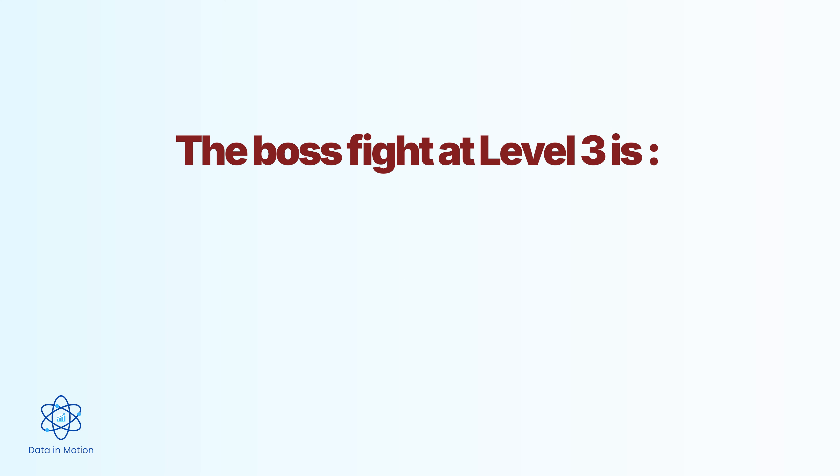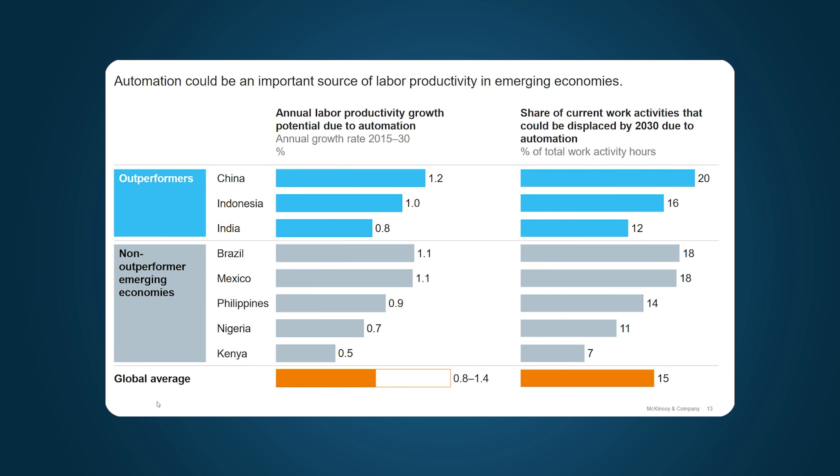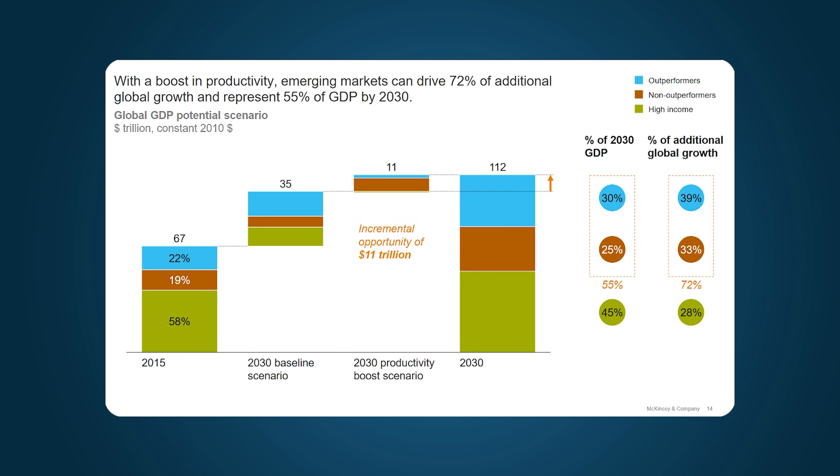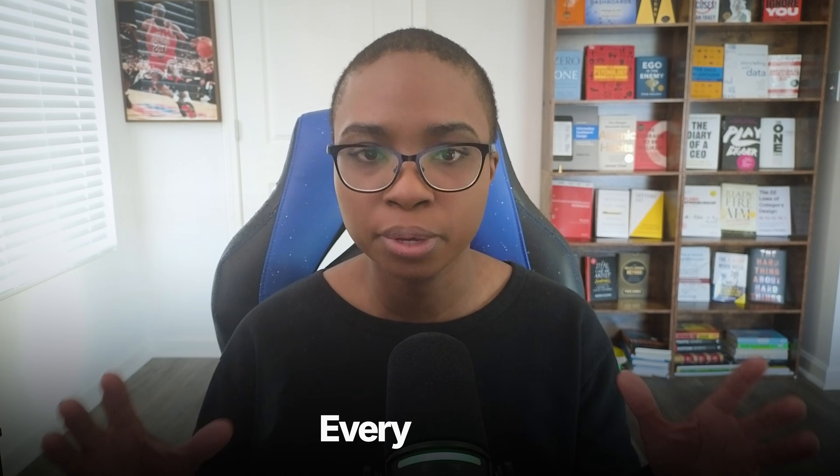The boss fight at level three is difficult stakeholders. You build a clean, insightful dashboard that answers the exact question you were asked, and then the stakeholder says: can you add 15 more charts? Can you show everything from every vantage point? Suddenly your focused dashboard becomes a cluttered mess that no one uses. At this level, technical skills aren't enough anymore — you need communication skills. You need to be able to push back, explain why less is more, and guide stakeholders toward what they actually need instead of what they think they want.